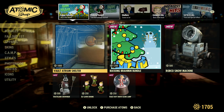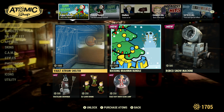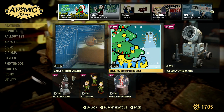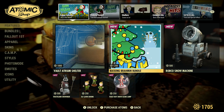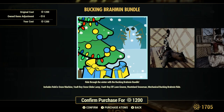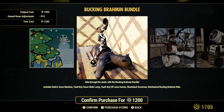The first thing is still the atrium shelter at the forefront of the atomic shop, so I guess they're still trying to sell that as much as they can. The next one is the Buckingham Brahmin bundle — you get a robo snow machine, a Vault Boy snow globe lamp, a Vault Boy lawn gnome, a wasteland snowman, and a mechanical Buckingham Brahmin ride.